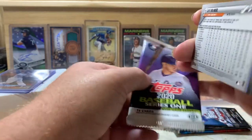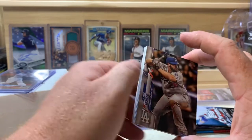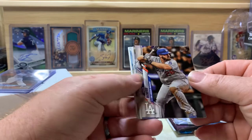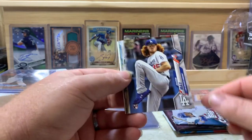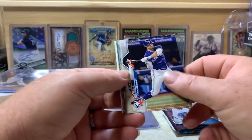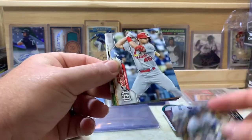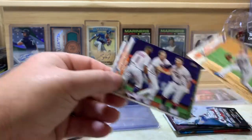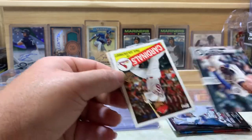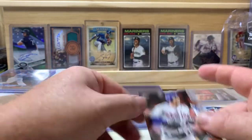Now 2020 Series One — 14 cards. Looking for Yordan Alvarez, Gavin Lux, Bohm, Vichette, Arozarena, Nico Hoerner, and a couple others. We got Tyler White, Dustin May — one of the others we were looking for — Hunter Dozier, Randall Grichuk, Carson Kelly, Christian Yelich, Paul Goldschmidt, Steven Matz, Minnesota Twins, Marco Gonzalez, Jacques Peterson, and Jeff McNeil.